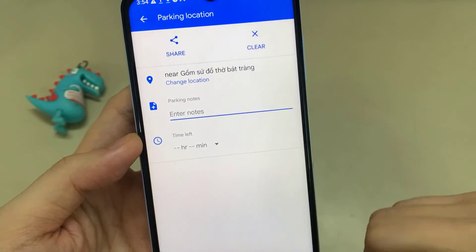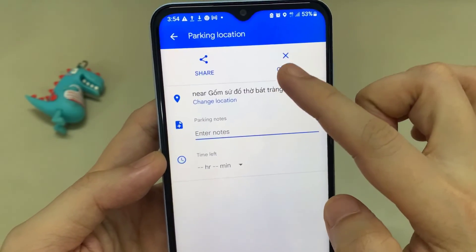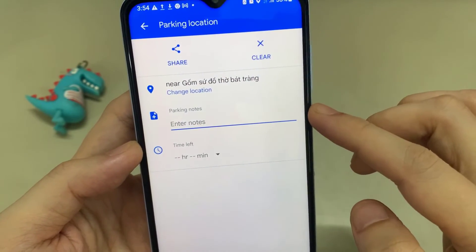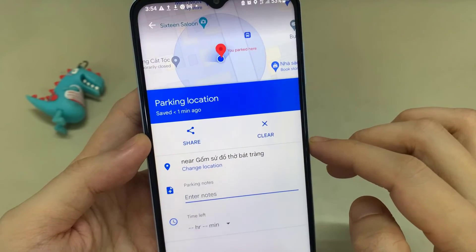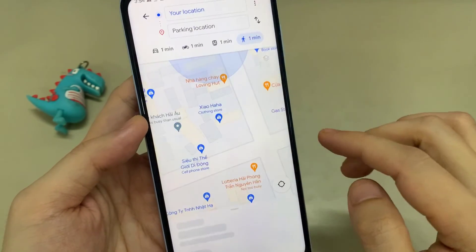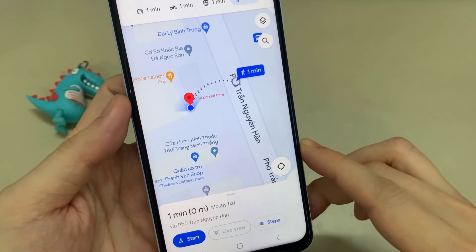You can see options like 'Share', so you can share your parking location with friends or family members. You can also add notes, and put in a time limit if your parking has one. Not only that, but you can view your parked car's map location and get step-by-step directions back to your car, which is brilliant.